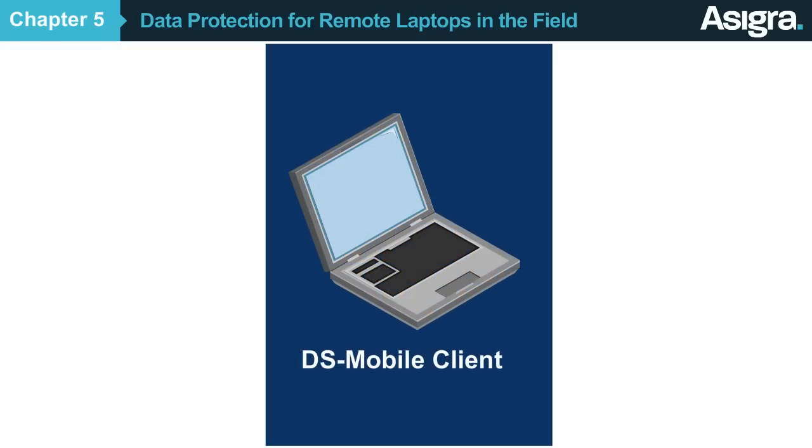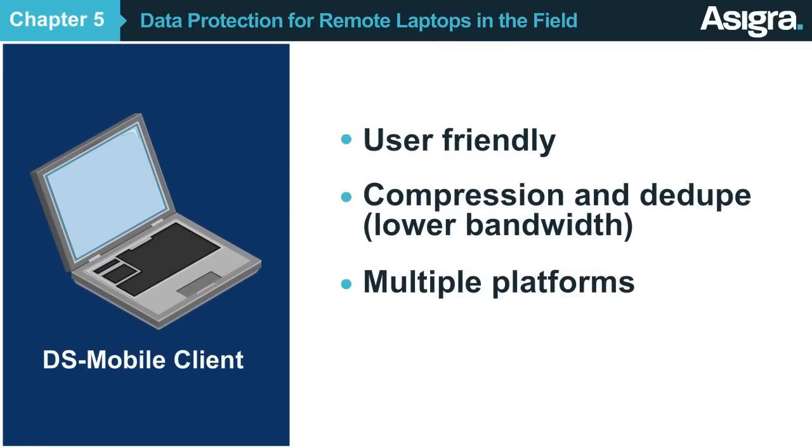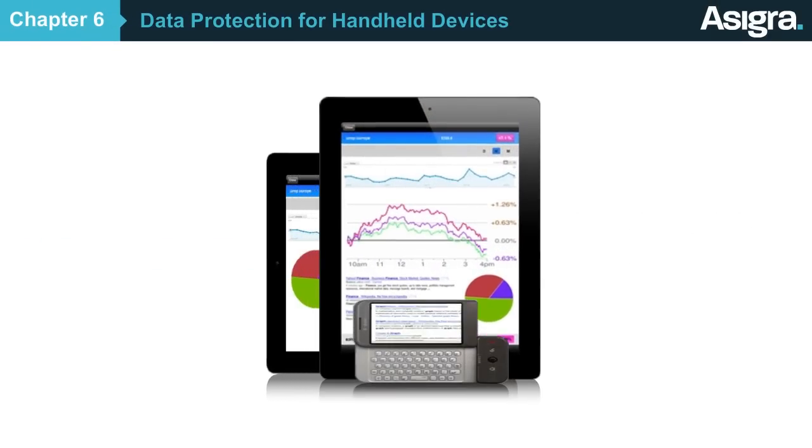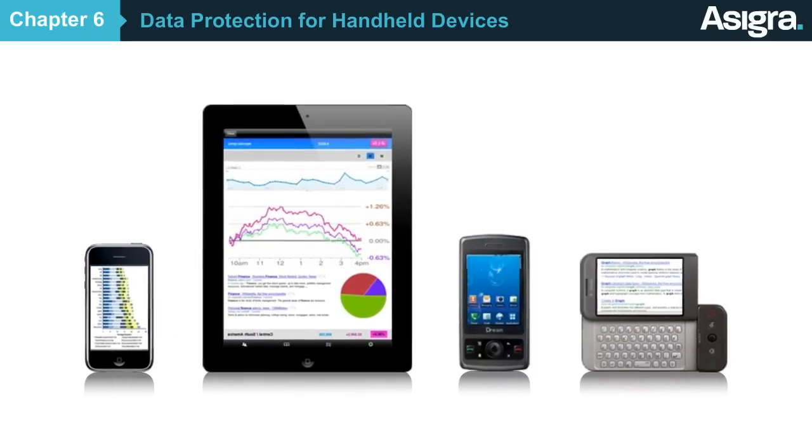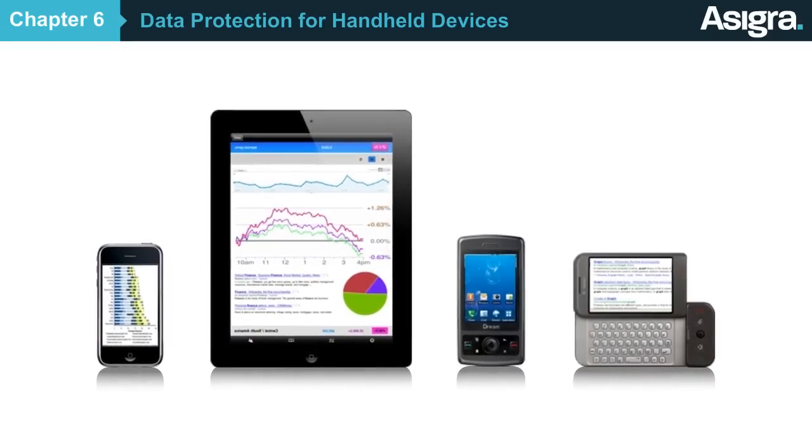The software is easy to use, requires as little bandwidth as possible, and works on both Windows and Macs. People are conducting business on their mobile devices more than ever, but many companies are unable to properly backup the corporate data residing on these devices.